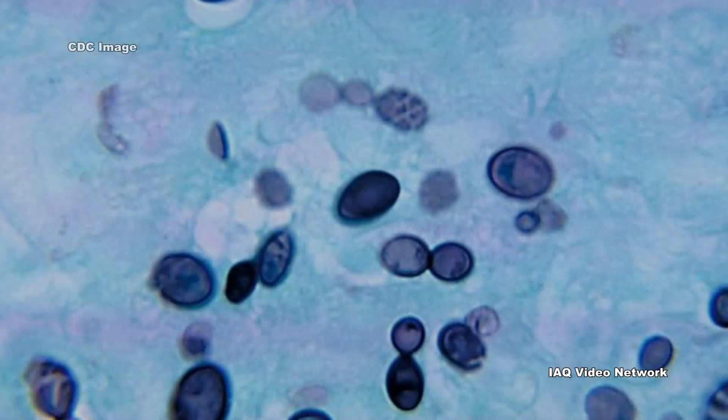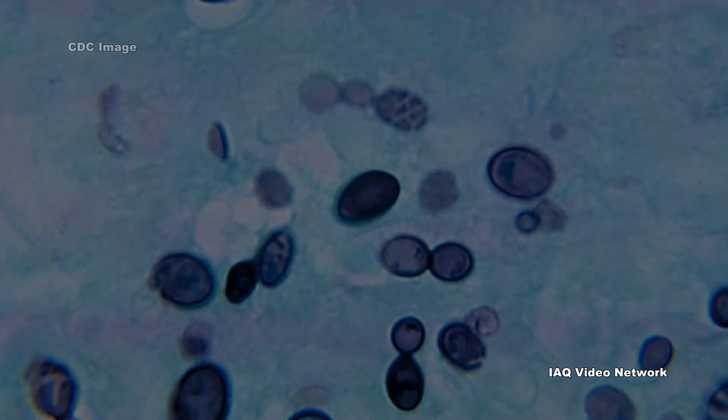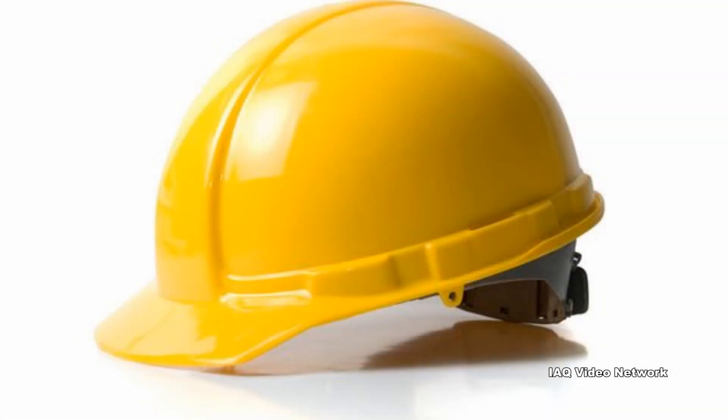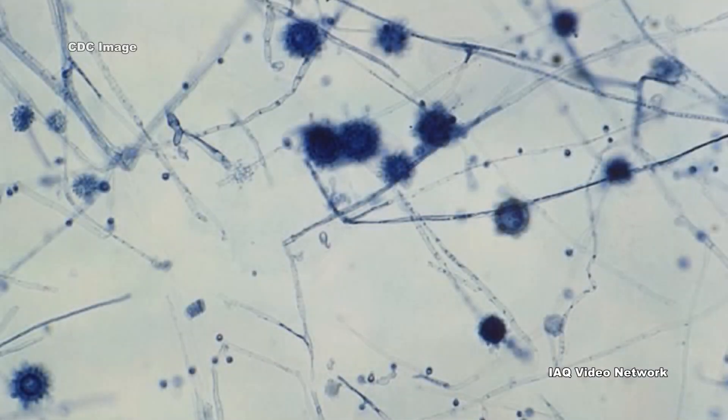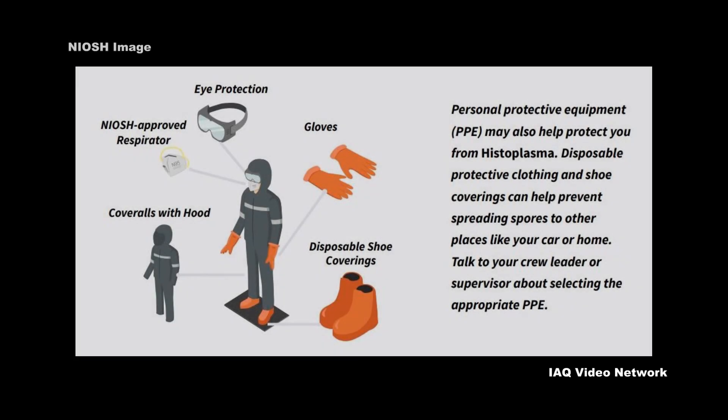Outbreaks have also occurred in the workplace with workers not directly involved in the activities that caused the outbreak. About a third of histoplasmosis outbreaks in the U.S. are work-related, reports NIOSH. To protect workers, building occupants, and the public, there are ways to test the environment for the presence of Histoplasma. There are also elimination and engineering controls, administrative controls, and the use of personal protective equipment to mitigate exposure risks.